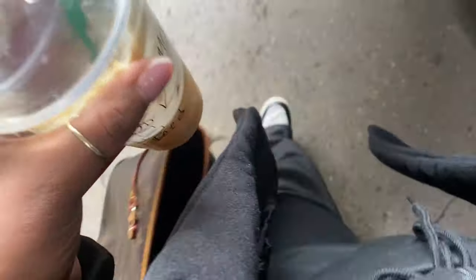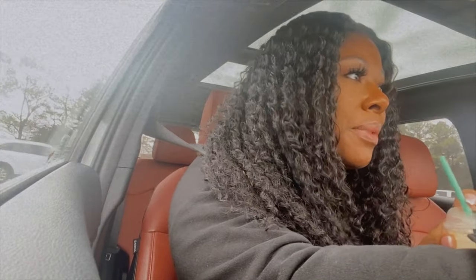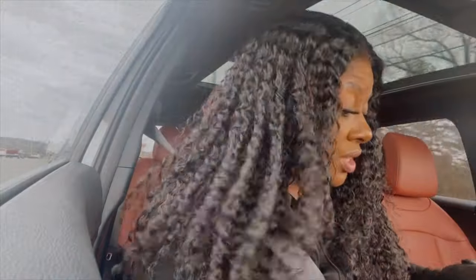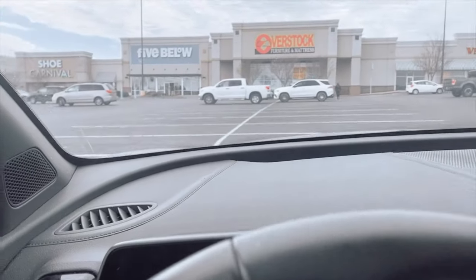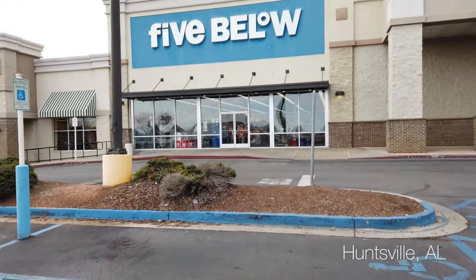They are done with my car — it wasn't so bad. They told me like two hours but it only took about an hour and 15 minutes, super quick. So now we're going to go to this shopping plaza down the street — Target, Ross, Five Below and all those. I haven't been in Five Below in forever, so we're going to go in Five Below and Target, get some lunch, and go home and finish cleaning up.